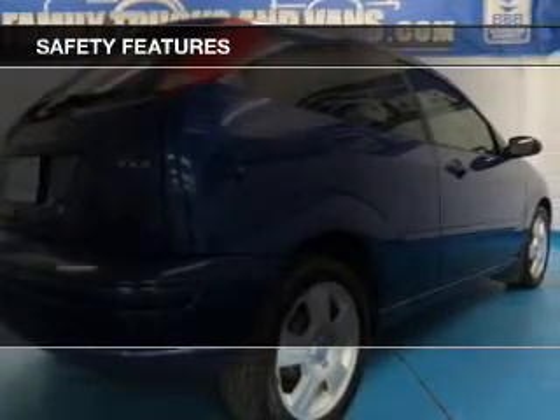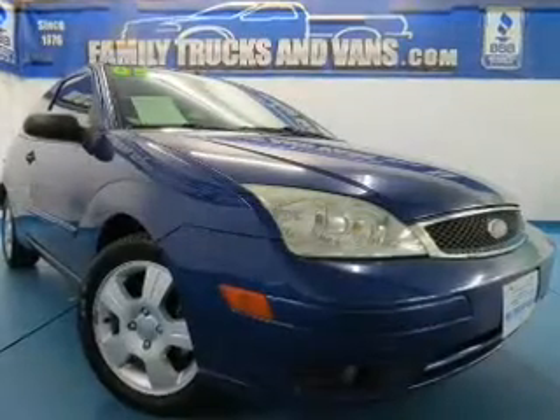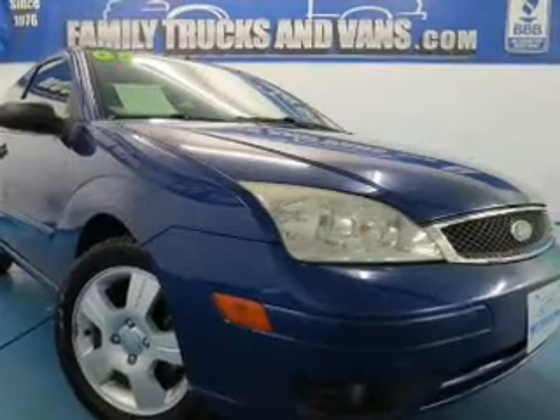Safety was made a priority with these features: independent suspension, a passenger airbag, and front ventilated disc brakes.